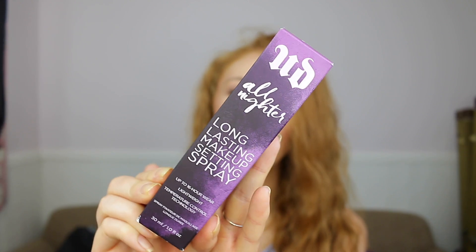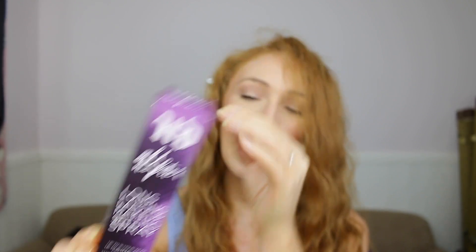There's also the Urban Decay All Nighter Setting Spray. I love this stuff — I've used it for years and years. I also did a first impression on this years ago when I first tried it out, and it was so good. I still love it all these years later. This is the travel size one, but I love it. And I know that if you guys haven't tested this out yet, you'll probably like it as well.